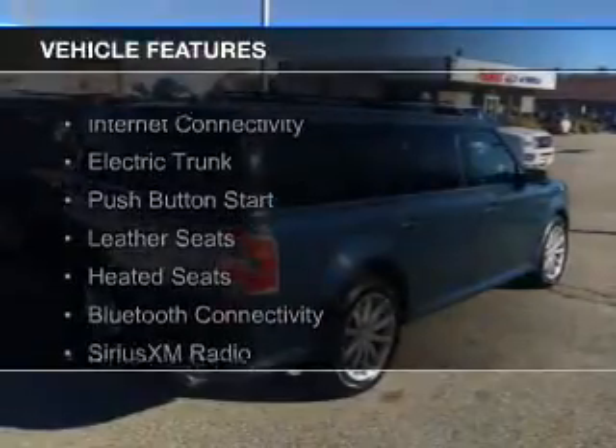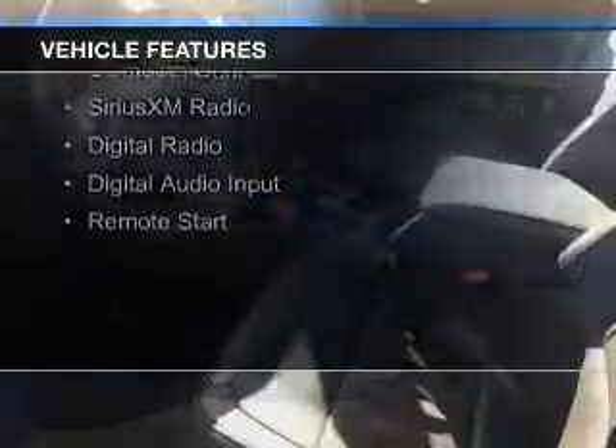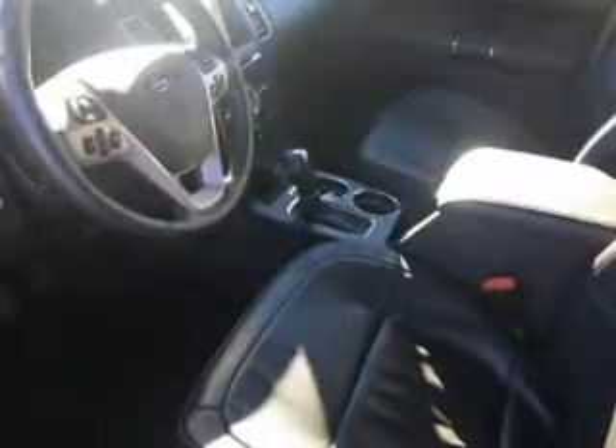The features include internet connectivity, electric trunk, push-button start, leather seats, heated seats, Bluetooth connectivity, Sirius XM satellite radio, digital radio, digital audio input, and remote start.